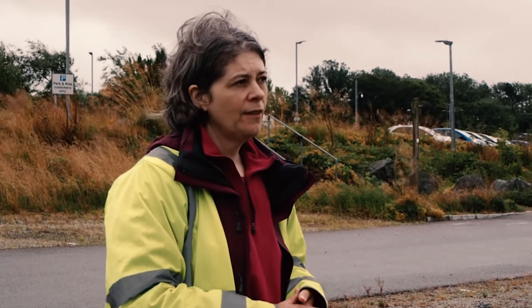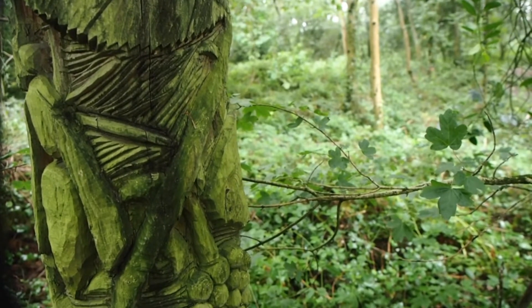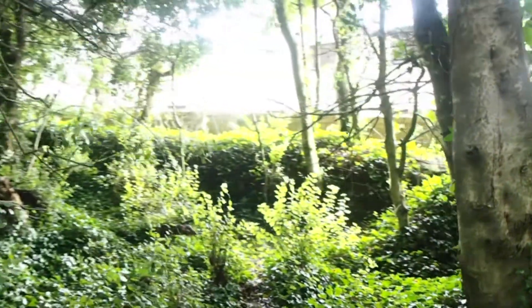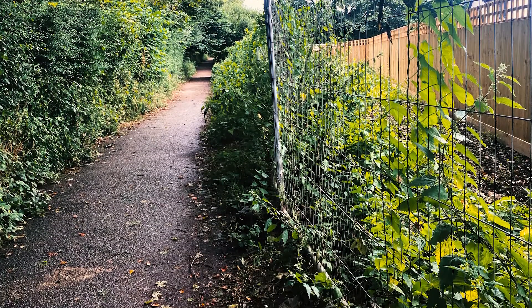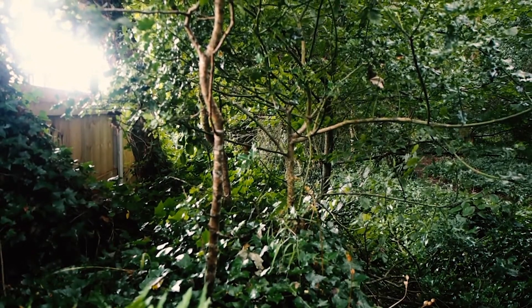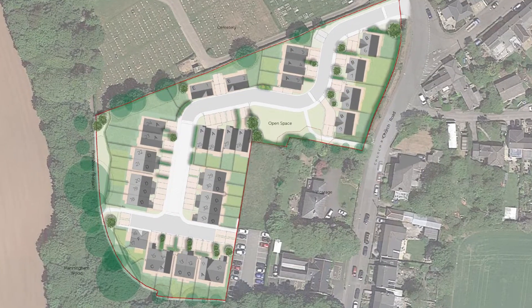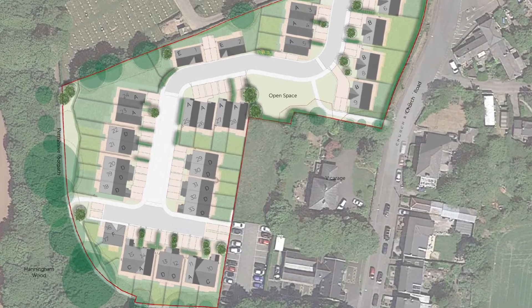They worked with Building with Nature assessor Jenny Stewart to apply the standards to their design. Manningham Woods is adjacent to the Church Road site and is a really popular local woodland with a lot of public access. The scheme makes quite a lot of reference to Manningham Woods both in terms of accessibility — with pathways from the estate into the woods — and a buffer strip running along the edge of the site, landscaped with wildflower-rich meadow and a dry swale, which will contribute to sustainable drainage.